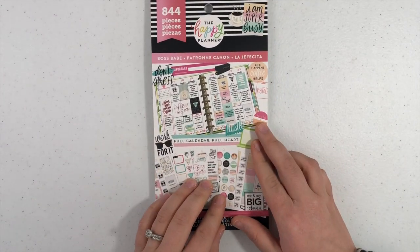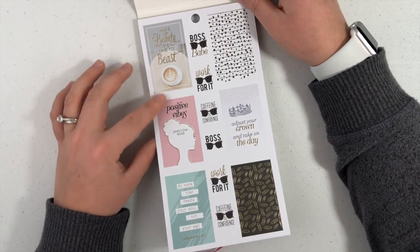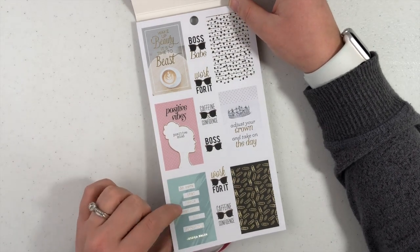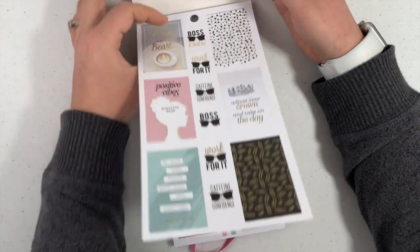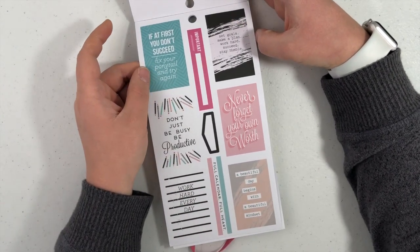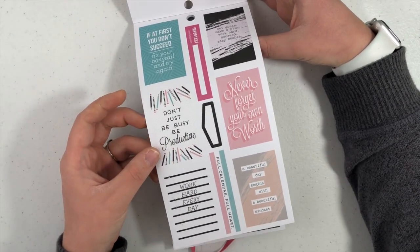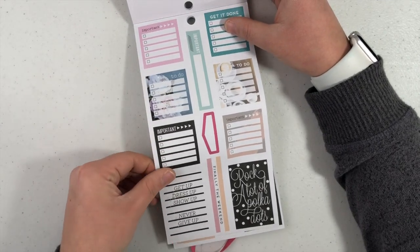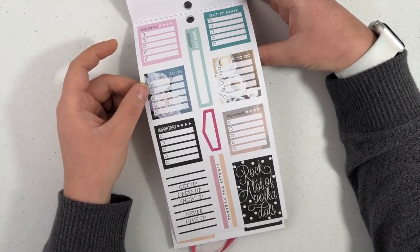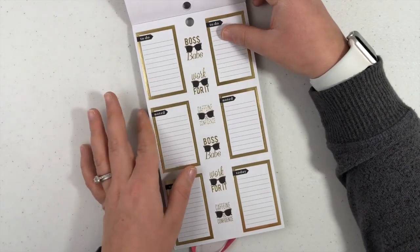Next we will do Boss Babe. Wake up beauty, it's time to beast — I like that. Adjust your crown and take on the day. Positive vibes. Do work that feeds your soul, not your ego. If at first you don't succeed, fix your ponytail and try again. I wear a ponytail almost every single day to work, so I absolutely love that — I'm probably going to put that in my work planner. A beautiful day begins with a beautiful mindset. Rock a lot of polka dots. Dress up, show up, get up, dress up, show up, never give up. I love these little to-do boxes. Noted, caffeine and confidence, work for it, to-do — given in gold foil.